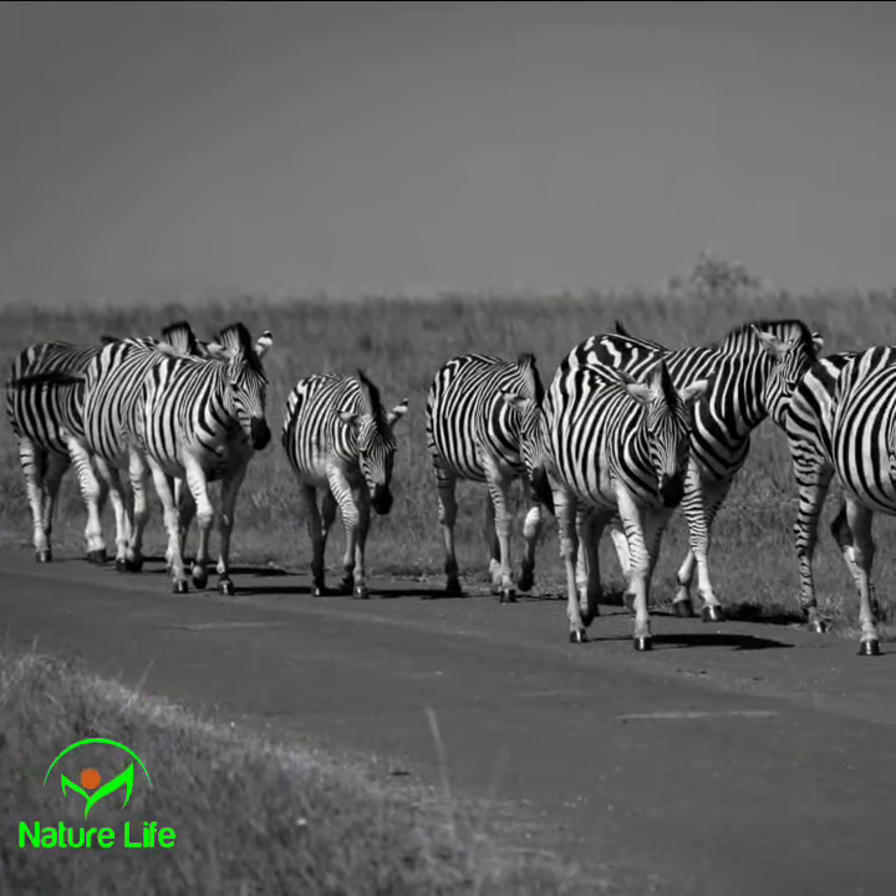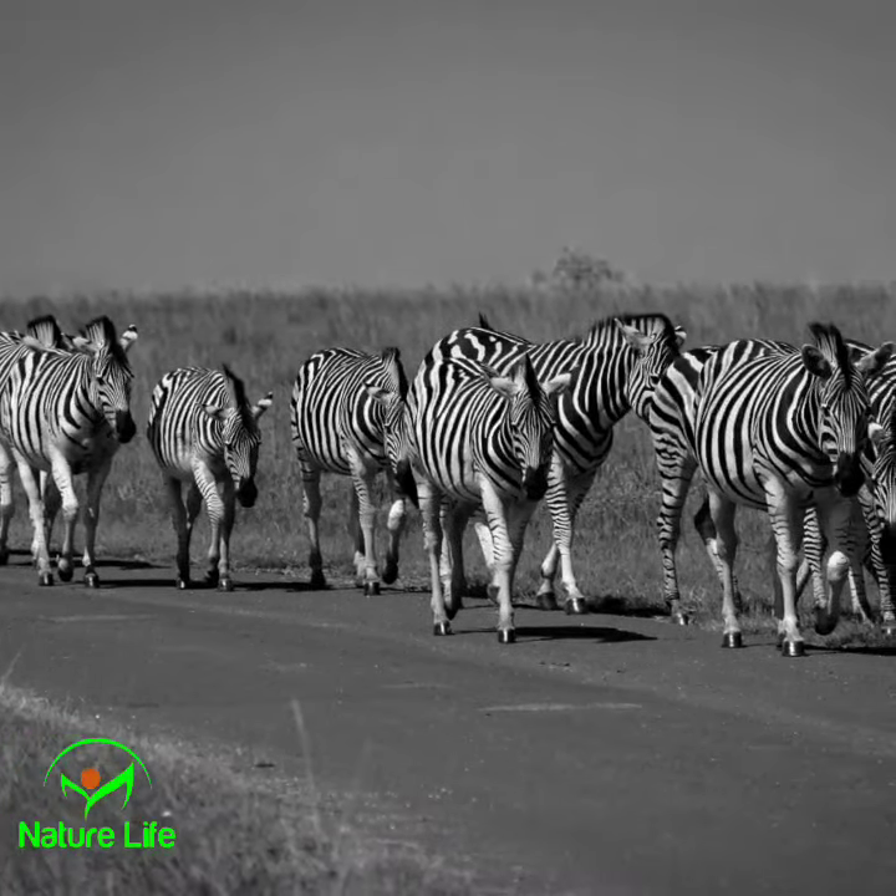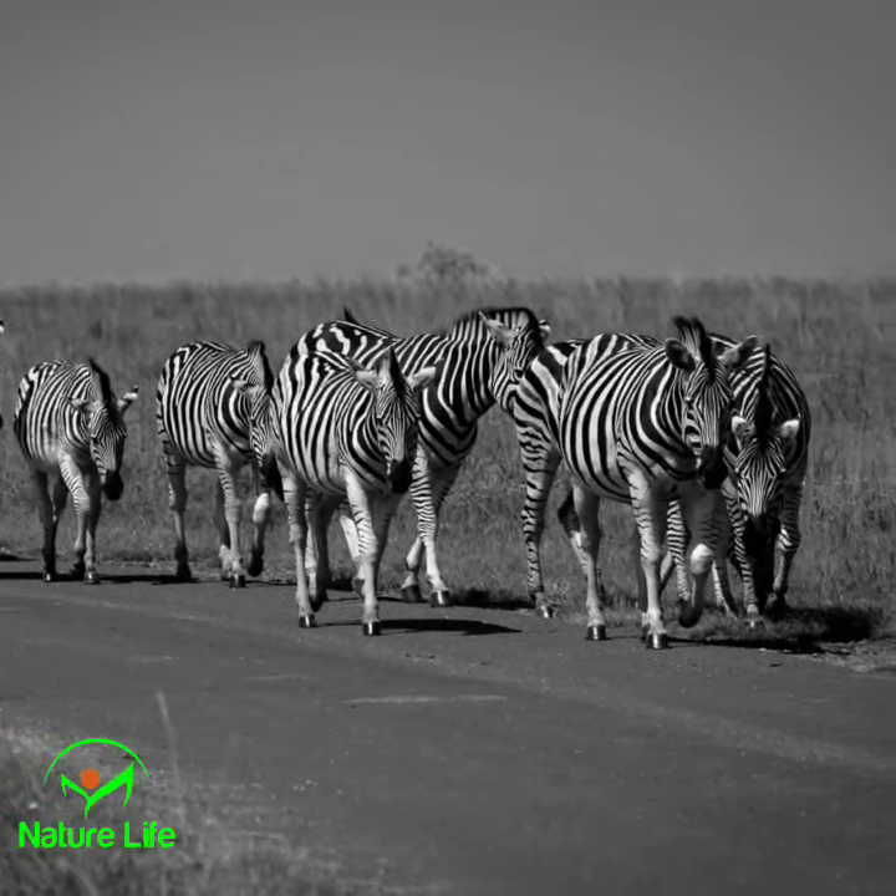Until then, stay tuned for the next episode, where we'll reveal even more wonders of the natural world.